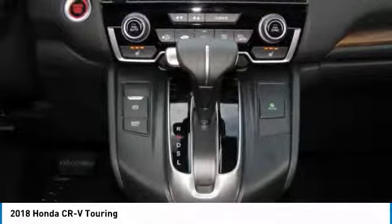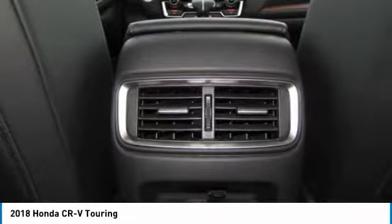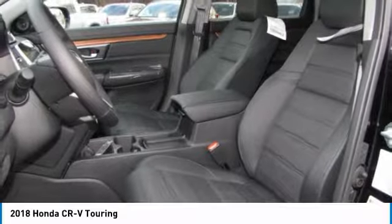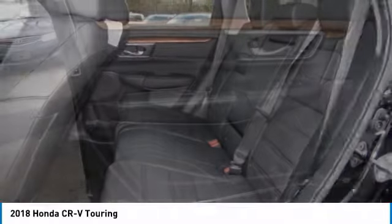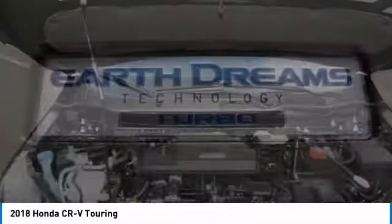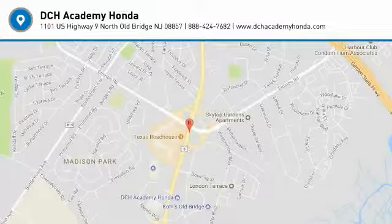A vehicle like this doesn't come along every day. Come in and get it before someone else does. We'll be right back.